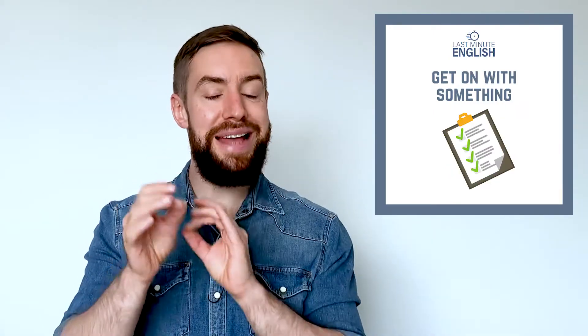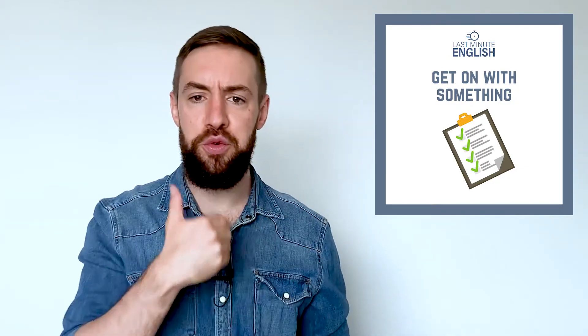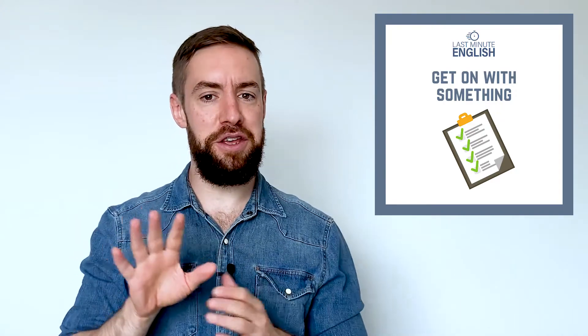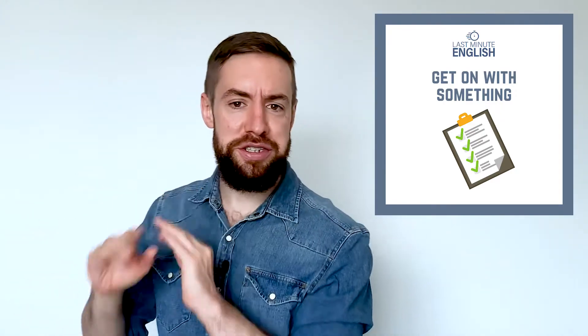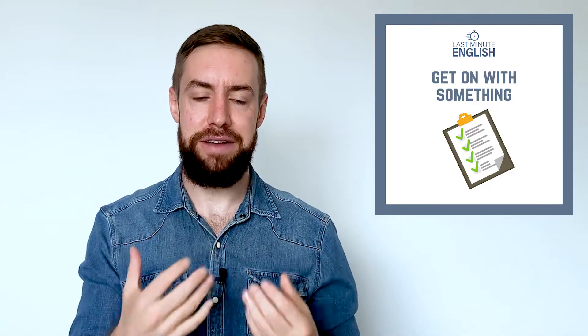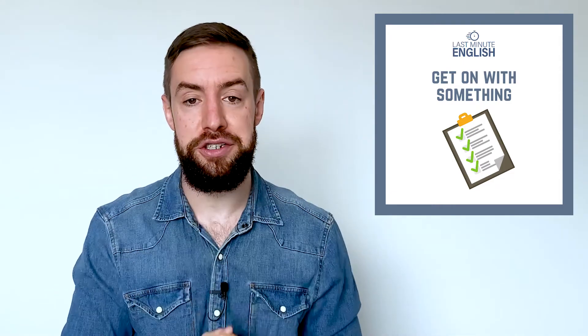The next one is 'get on with something,' and that means to continue with something — maybe do it a little bit faster. Let's say you've been trying to ignore some important work that you have to do, and then you say to yourself, 'Come on, I have to get on with this.' That means you have to continue and try to finish the work.